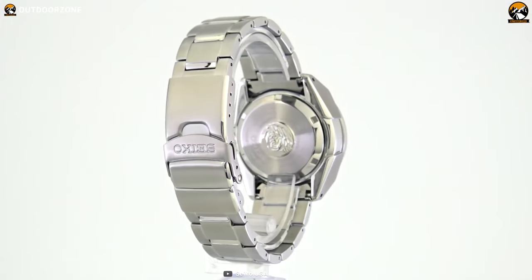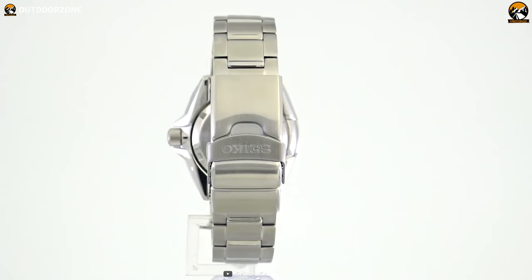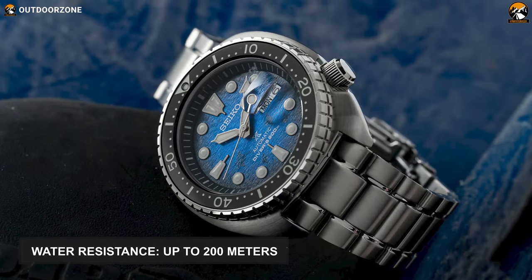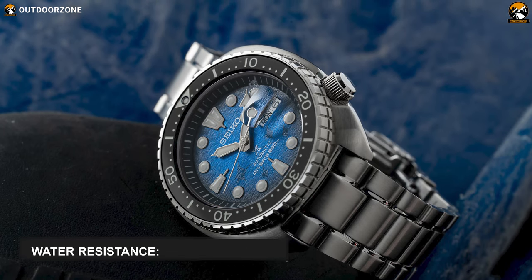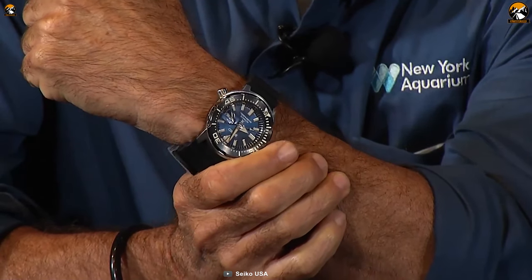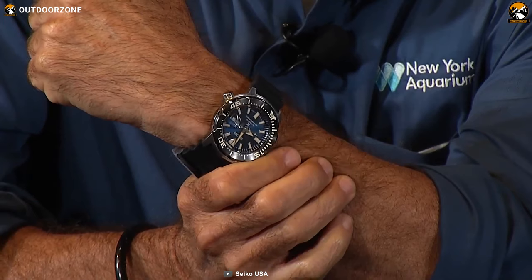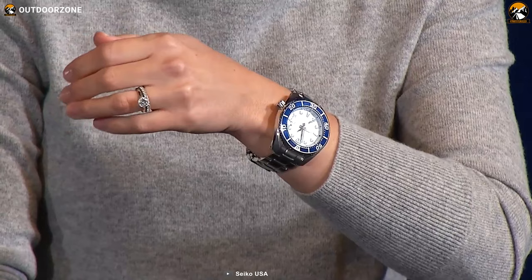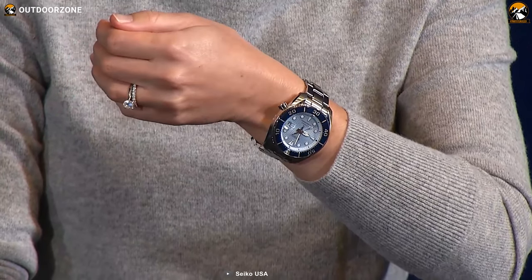Besides, the clasp also contains a push-button release with an extender. Finally, the dive watch is water-resistant for up to 200 meters, which means it allows for deep exploration. All in all, with an easy-to-wear clasp, attractive case and crystal, and hands-on watch technology, the Seiko Prospex SRP E33 will indeed elevate your aquatic adventure to the next level.